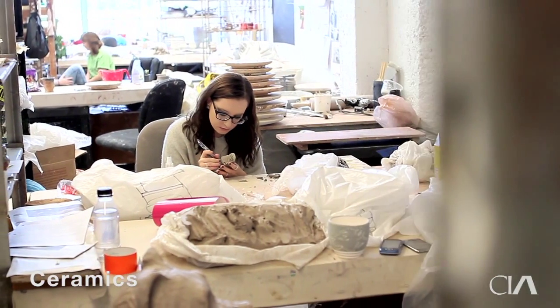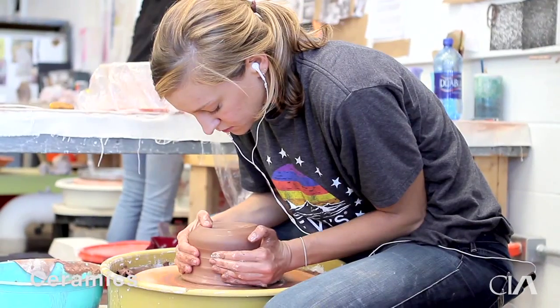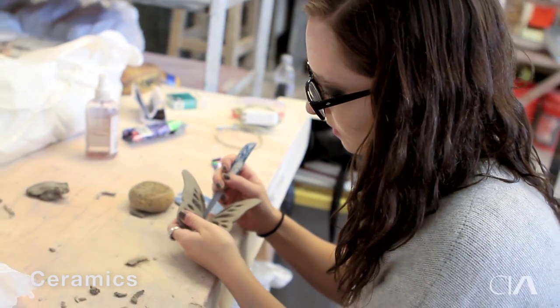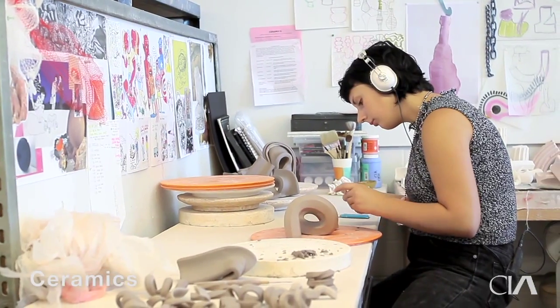All the ceramics majors get their own dedicated studio space. Some of them put a potter's wheel in the space; some of them just have a work table and shelves. But they have a pin-up wall where they can really start to put the things that they're inspired by and the projects they're working on. It's their space — they do what they want with it.